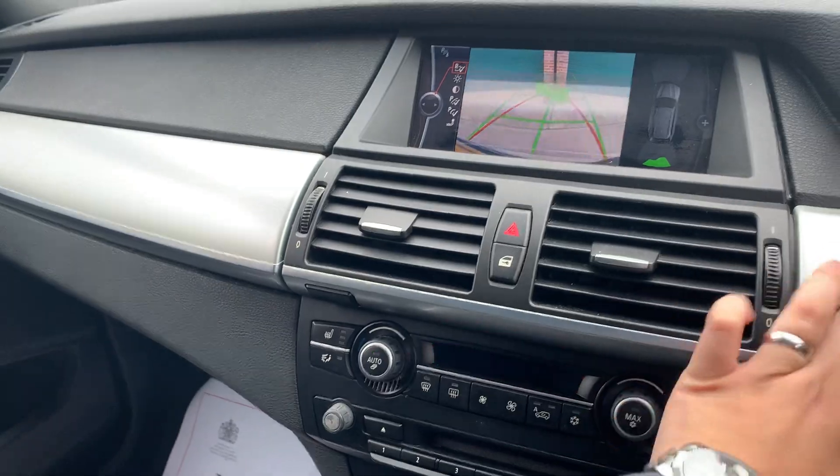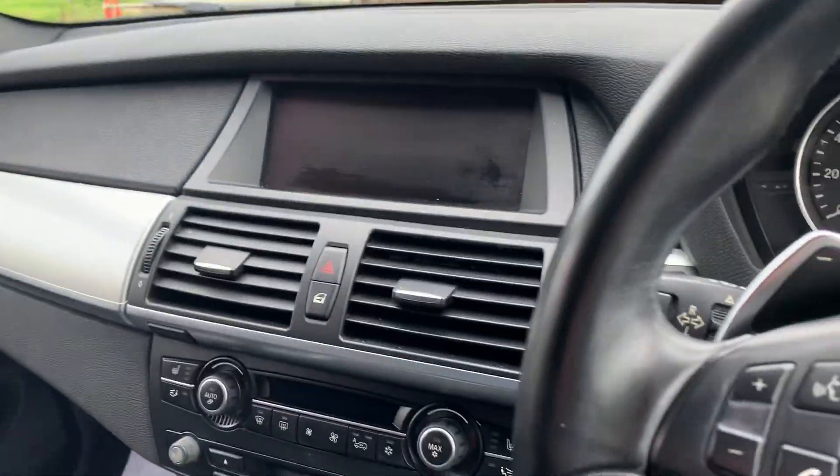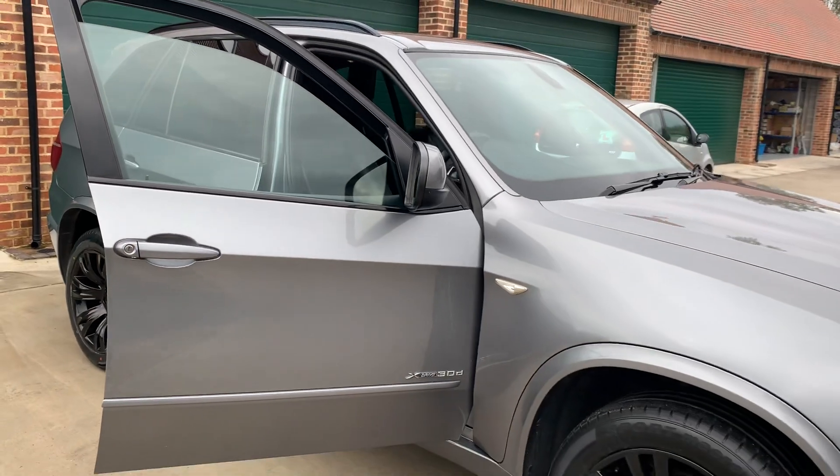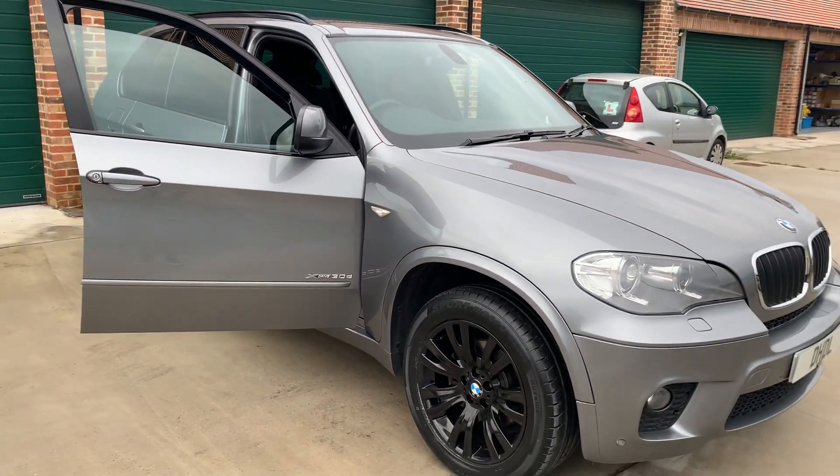Lovely, lovely car. If you'd like any further information, please give us a call on 07498 365278. Thank you.